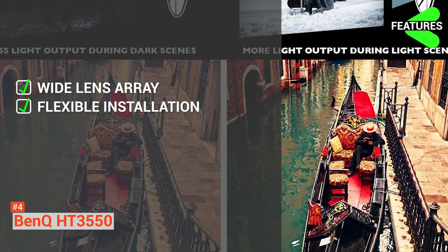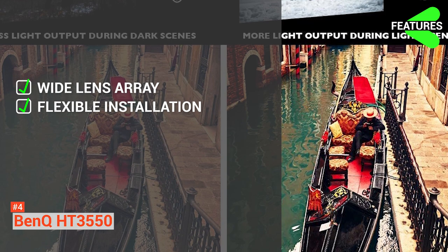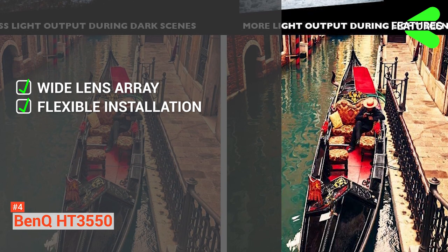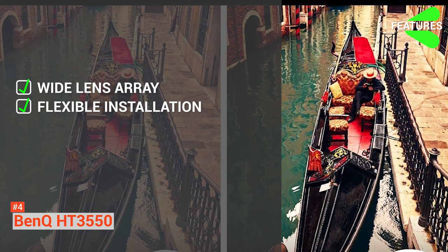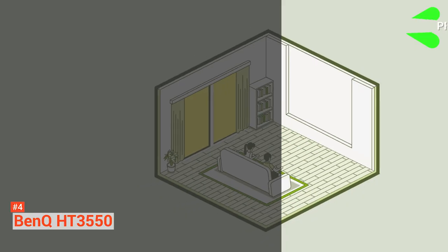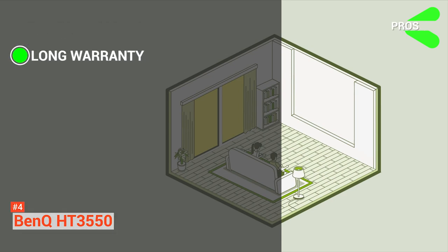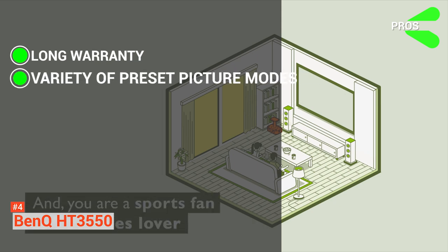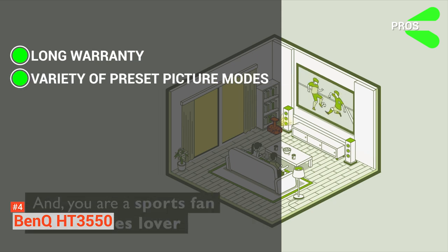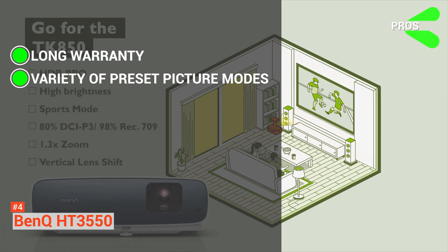Flexible installation is another feature — if you have limited space for viewing, this projector features a 5% vertical lens shift and a short throw that can enable viewing up to 100 inches at 8.2 feet, perfect for limited spaces. The pros include long warranty coverage, with an industry-leading three-year limited warranty for parts and labor. It also offers a variety of preset picture modes, letting you choose between modes that provide more accurate color or brighter lighting.